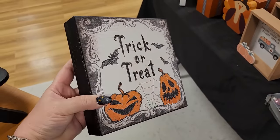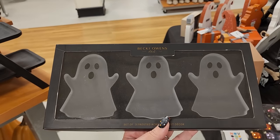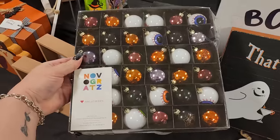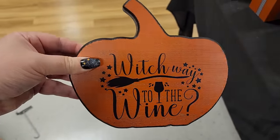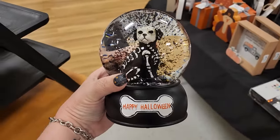$9 on this wooden sign. Look at these for $15 - they are acrylic ghost set of three, you just put them out, they're really cool. $10. $9 on this wooden sign. $6 and it's wood. $15 and it plays music.